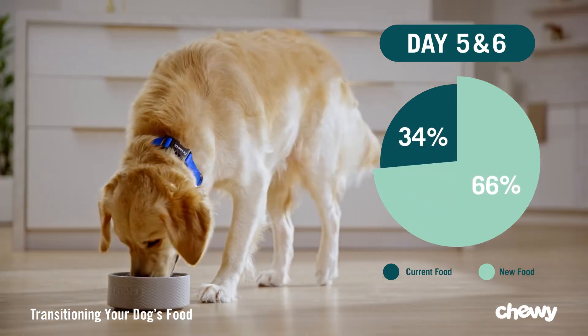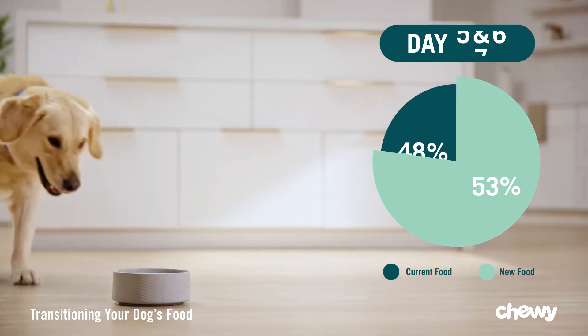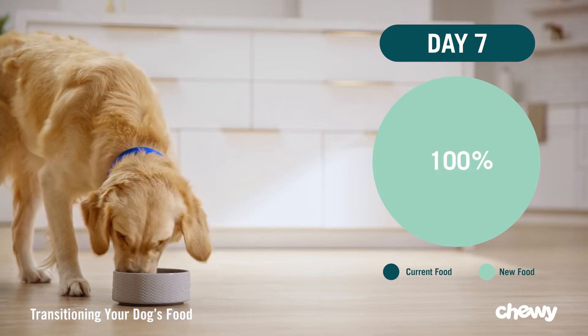Day five and six, mix 25% of the current food with 75% of their new food. And on day seven, you can feed your pet the new food exclusively.